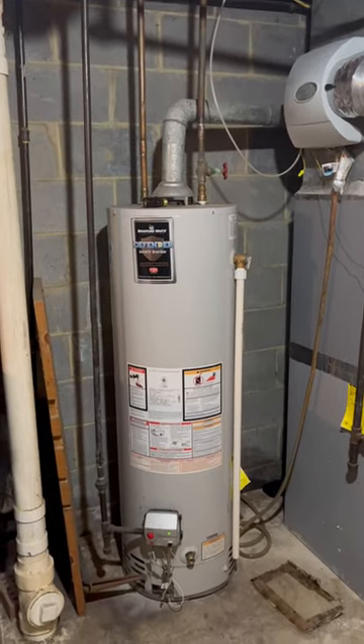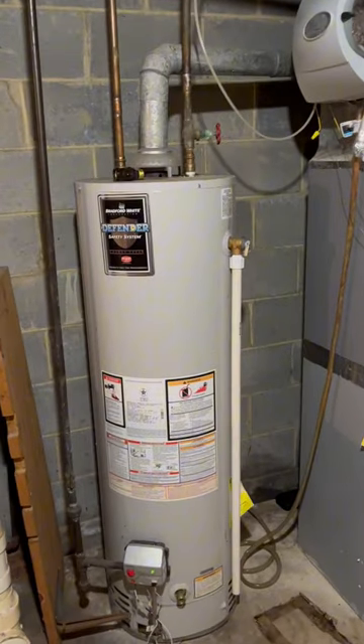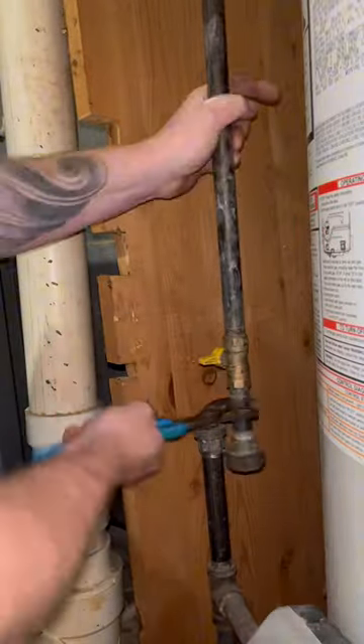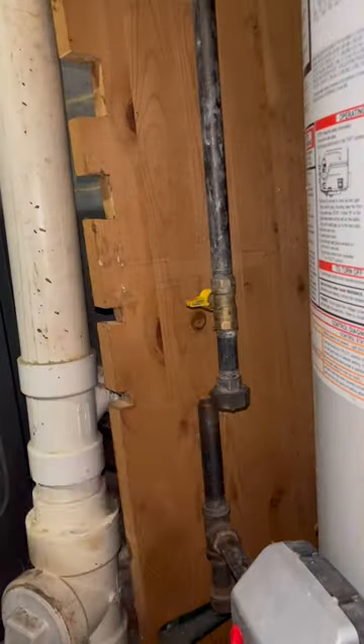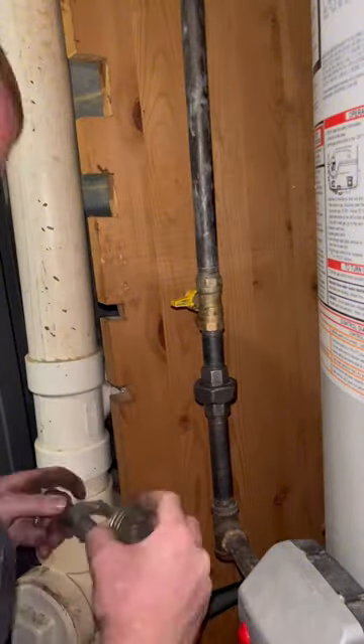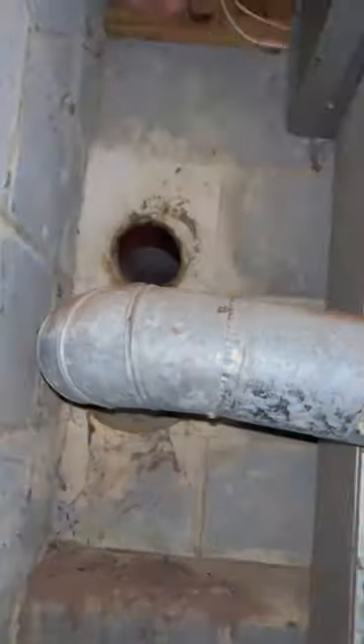Don't forget to get a permit on your water heater, ladies and gentlemen. Otherwise, you will not be able to rent or sell your home. I had a lot of people fighting me on a video about permits on water heaters, saying they can't possibly keep track of all the water heaters that are installed. Yeah, they can. It's called a permit. They got permits for everything. They can keep track of everything.